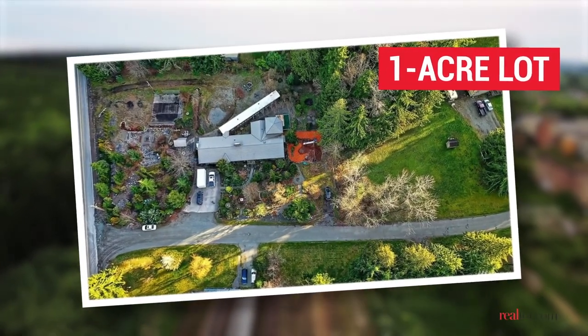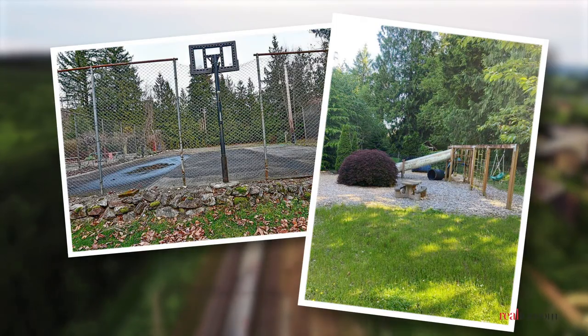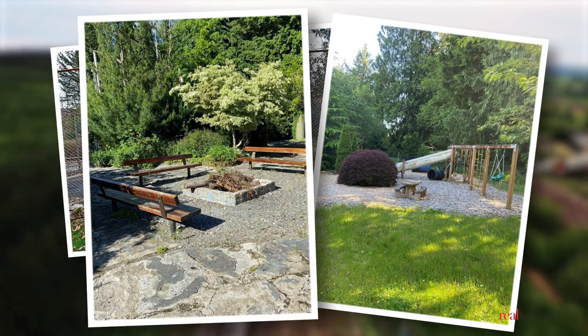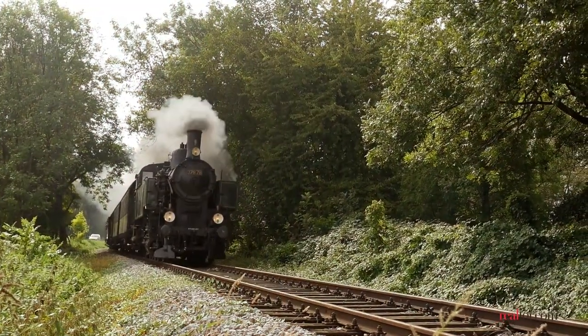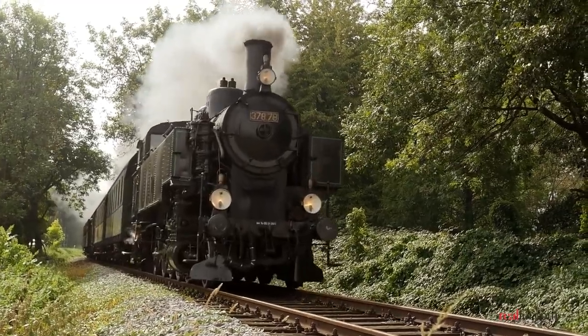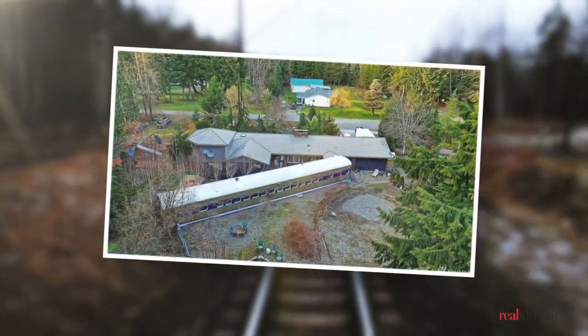The lot is a little more than an acre and includes much more than the train. There's a half basketball court, a playground area, fire pits, a built-in checkerboard, and many gardens. So if you're looking to be the owner — or shall I say conductor — of a one-of-a-kind property, you might just be on the right track.